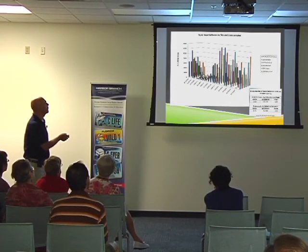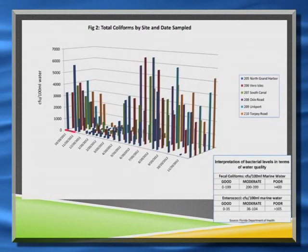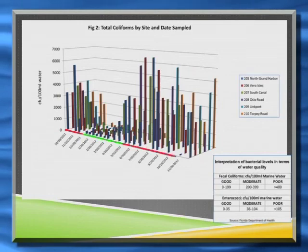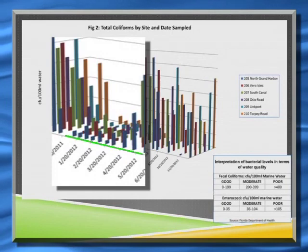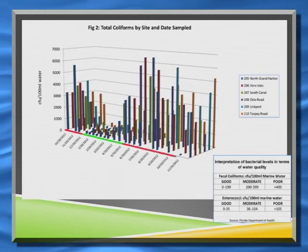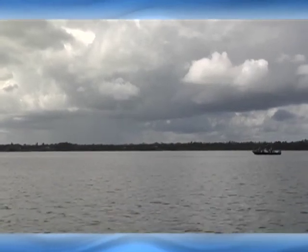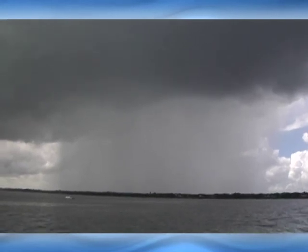Over a period of just over a year, you're going from high levels of total coliforms to low levels, then high levels again. The low levels correspond with the dry season — so you get wet season going into dry season going into wet season. The working hypothesis is that during wet season, you've got more input into the lagoon from total coliforms from things like septic tanks, due to the increase in the water table and input from rainfall.